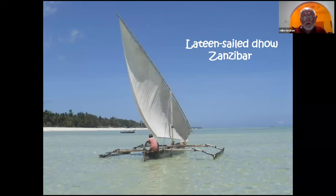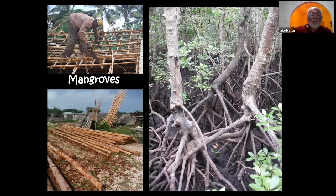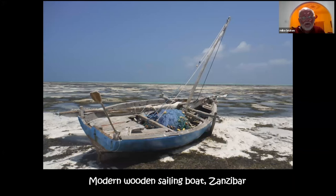These boats are not only used for fishing but also for transporting passengers and goods — here is an even more elaborate one from Mafia Island with a large sail, mainly for carrying goods. Mangroves are very valuable for making boat components because their roots and branches grow at convenient angles and the wood is highly resistant to rotting in the sea. Various uses of mangrove wood in making fishing boats are shown, along with a more modern version carrying monofilament gill nets in Zanzibar.